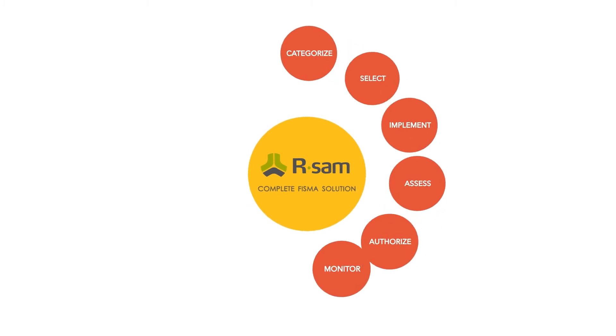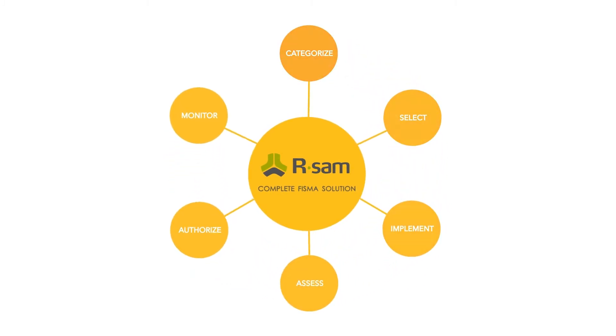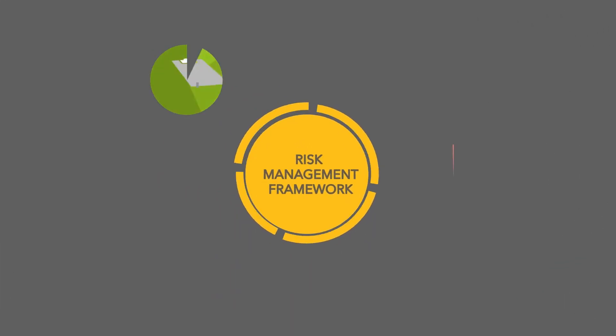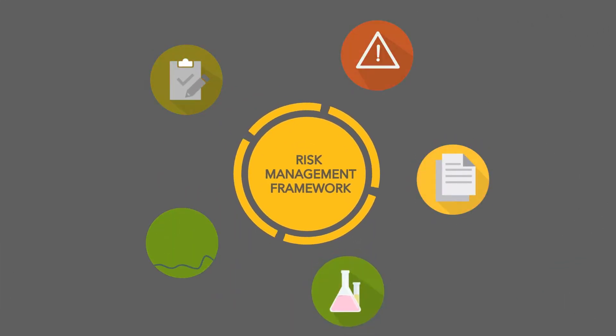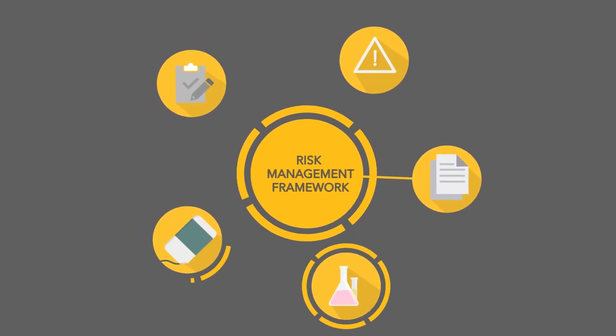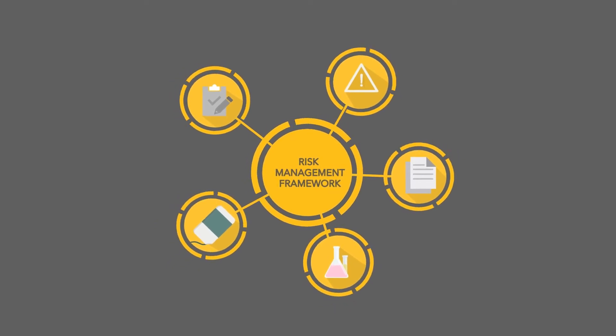RSAM makes it easy to automate the entire FISMA RMF process, helping you establish a risk management framework, automate risk assessments and controls testing, identify and prioritize compliance gaps, track POAMs, and automatically generate the full system security plan for each system.